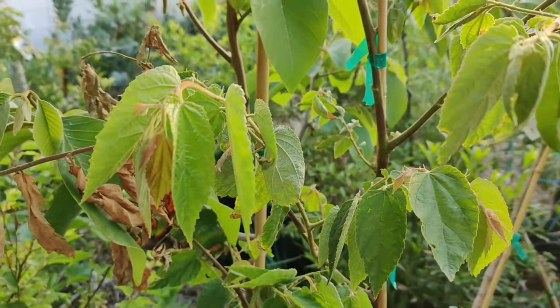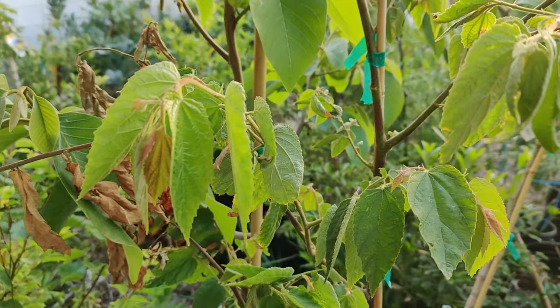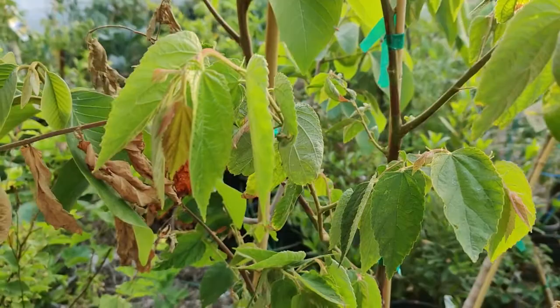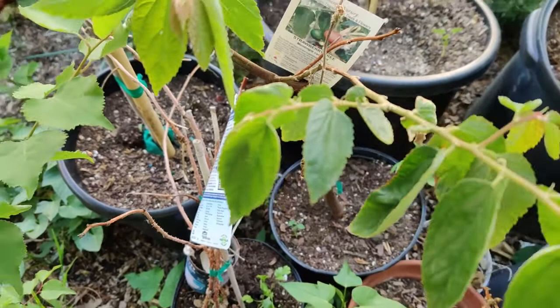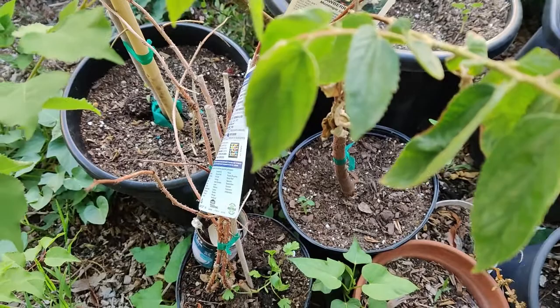Muntingia calabura is a shrub or tree up to 12 meters tall with spreading branches. The leaves have toothed margins and are covered in short hairs. Looking at the edges, they have a serrated edge and it's kind of a little fuzzy.